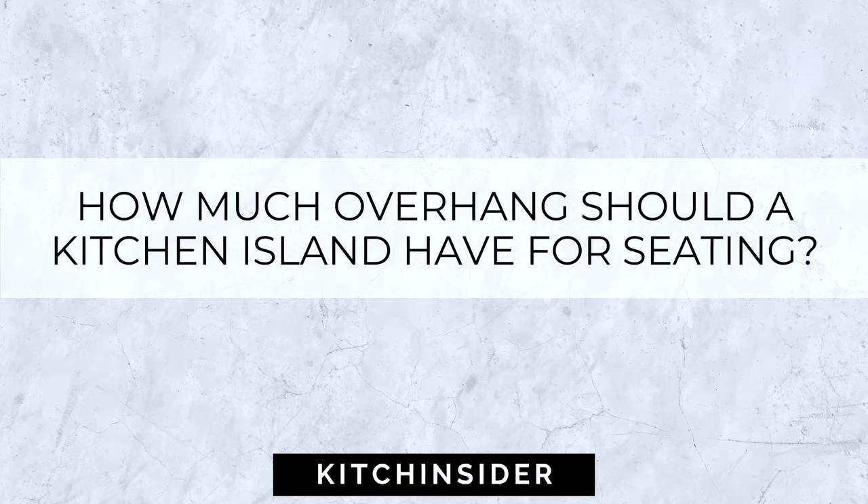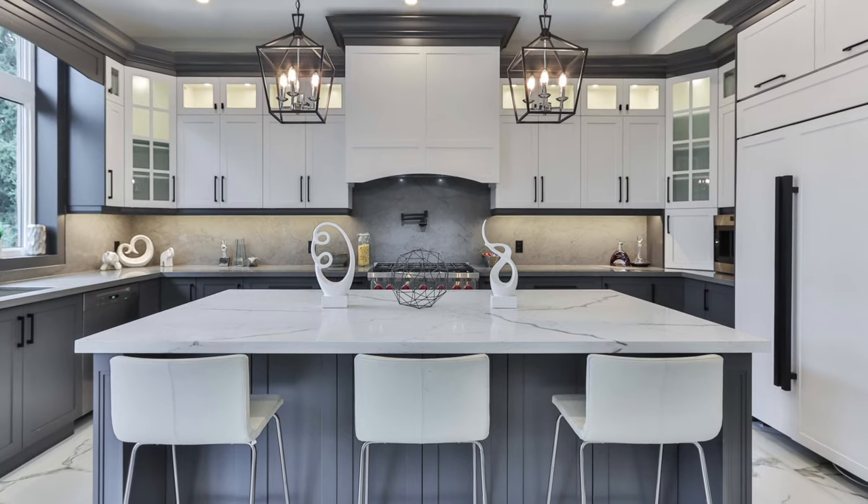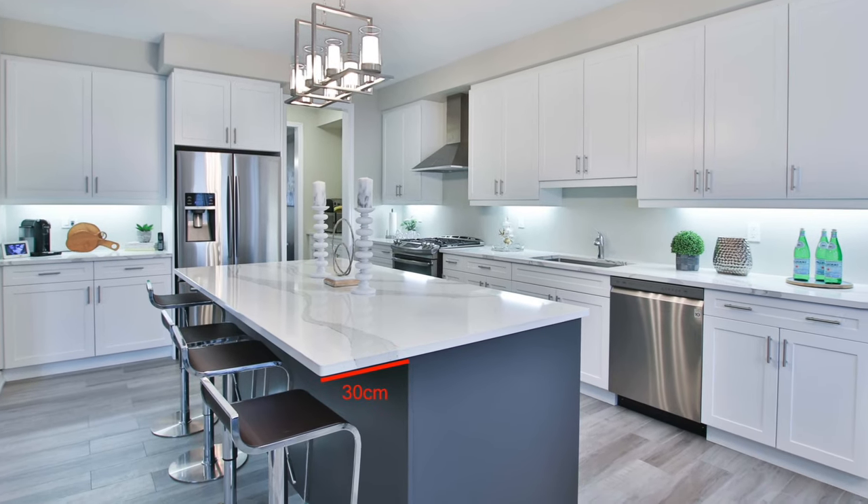How much overhang should a kitchen island have for seating? Many of us envision the island as a social hub for the kitchen, with space for cooking as well as seating, and adding an overhang to the countertop is a great way to get that seating. In my opinion, the minimum overhang you need to comfortably get in and get your knees tucked under at the island is 20 centimeters — that's the minimum. However, I always aim to go for 25 centimeters; that's usually my standard. And typically the maximum unsupported overhang you can have for seating is 30 centimeters.